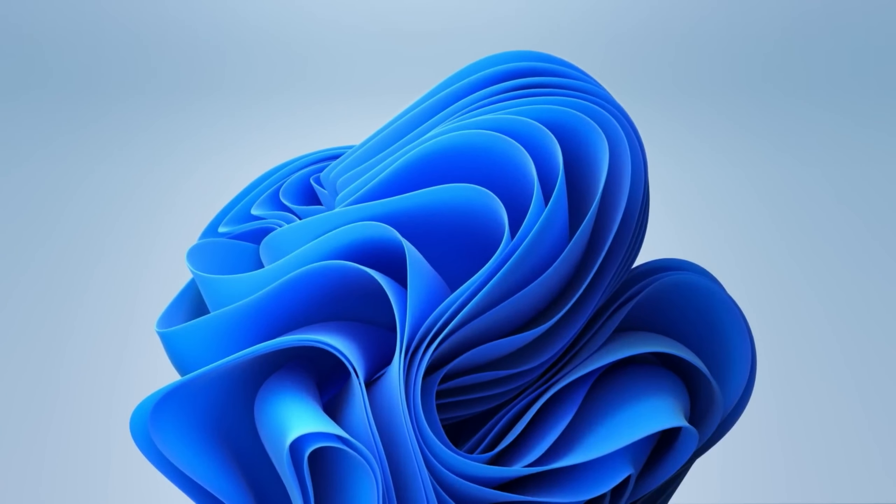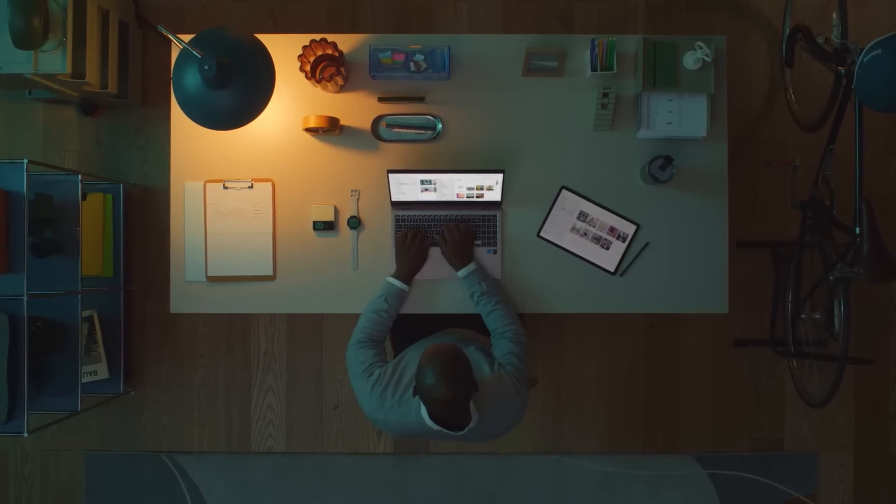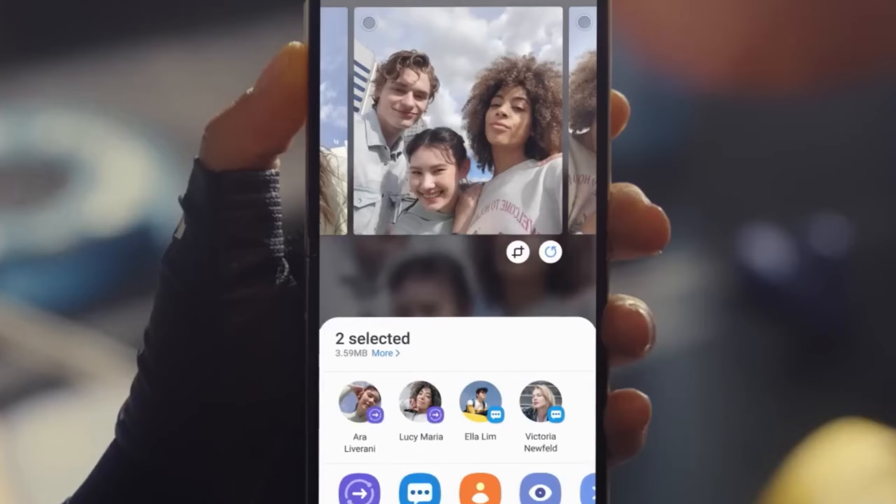So there you have it — the thrilling saga of Samsung's One UI 6.0 beta program. A tale of unexpected twists, electrifying surprises, and a dash of mystery. Stay tuned, because the tech universe is about to get a whole lot more exciting.